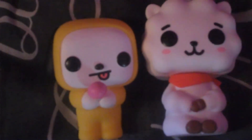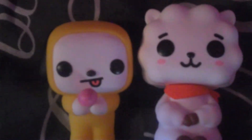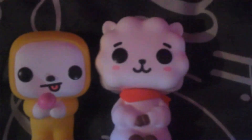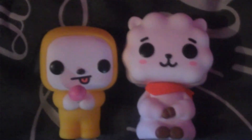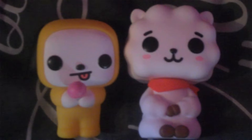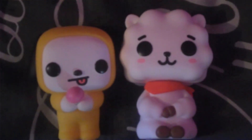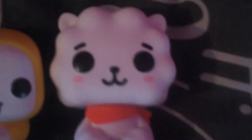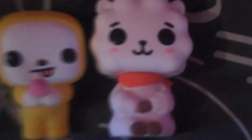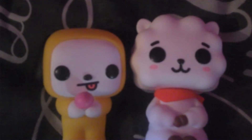Next up, we got RJ and Chimmy from BT21, and they are so cute. These two are my favourites out of the BT21 mascot range, and I do like BTS' music — I know it's based off BTS. I just saw these in the Entertainer one day and thought, you know what, I'm going to get them. I got this one first without knowing who BT21 was, but I assumed it was something to do with BTS, and I was right.